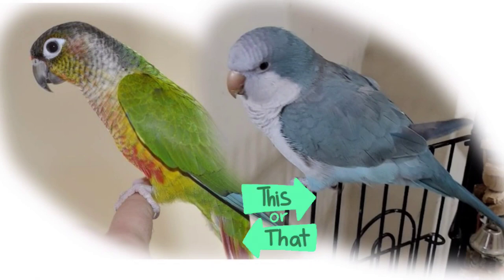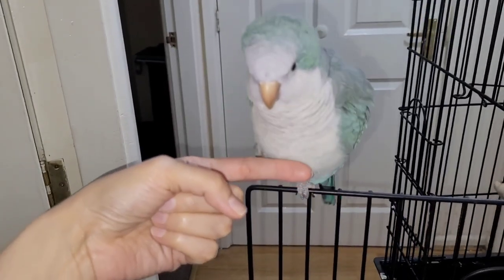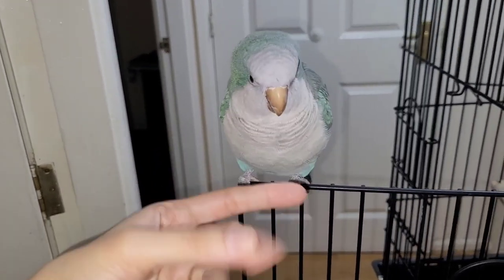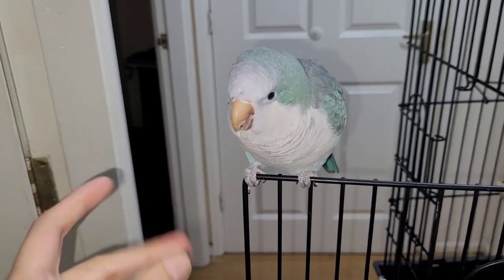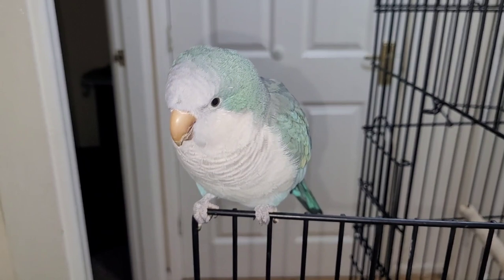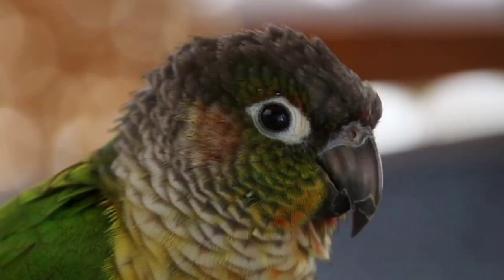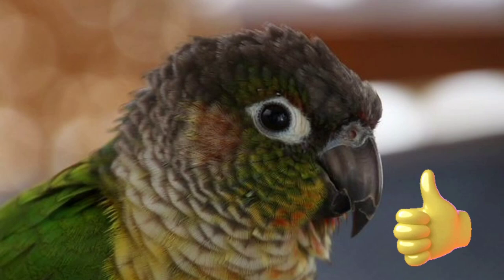So which one should you choose? Well, it really depends on your lifestyle and personality. If you're looking for a friendly and sociable bird that can learn to talk, a Quaker Parrot might be the right choice for you. But if you're looking for an active and playful bird that can keep you entertained for hours, a Green-Cheeked Conure might be a better fit.